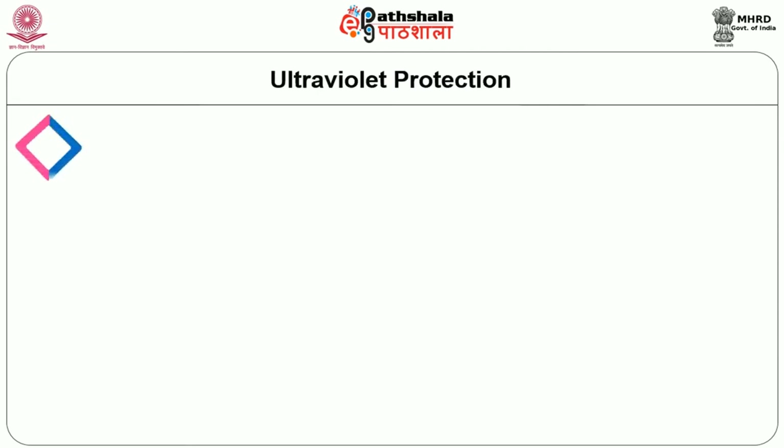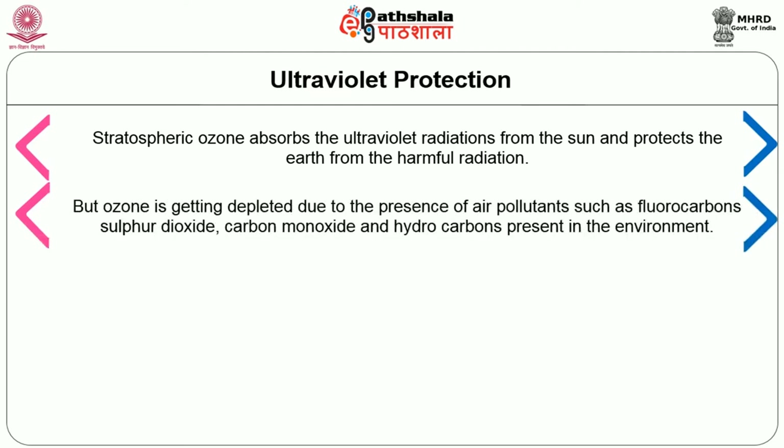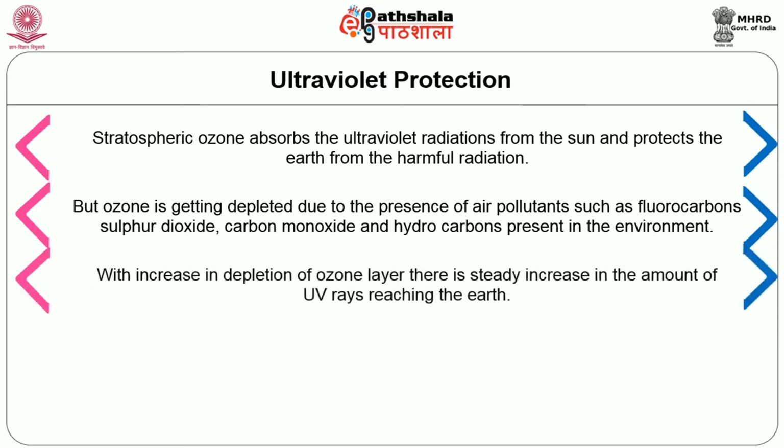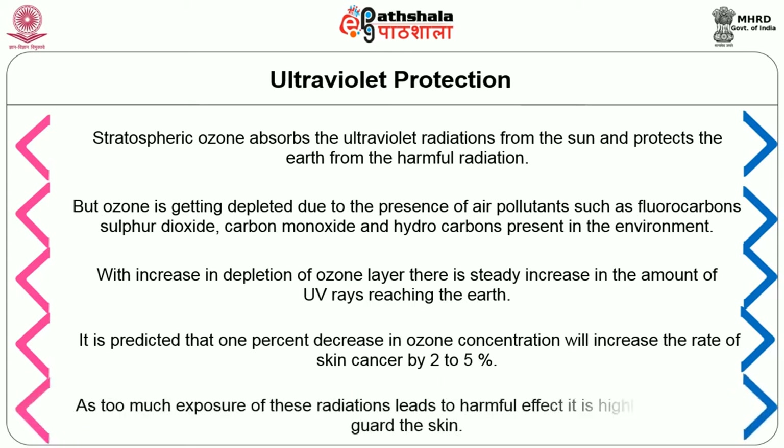Now let us deal with ultraviolet protection. The stratospheric ozone absorbs ultraviolet radiations from the sun and protects the earth from harmful radiation. But ozone is getting depleted due to air pollutants such as fluorocarbons, sulphur dioxide, carbon monoxide and hydrocarbons. With increase in depletion of the ozone layer, there is a steady increase in the amount of UV rays reaching the earth. It is predicted that a 1% decrease in ozone concentration will increase the rate of skin cancer by 2–5%. As too much exposure leads to harmful effects, it is highly important to guard the skin.